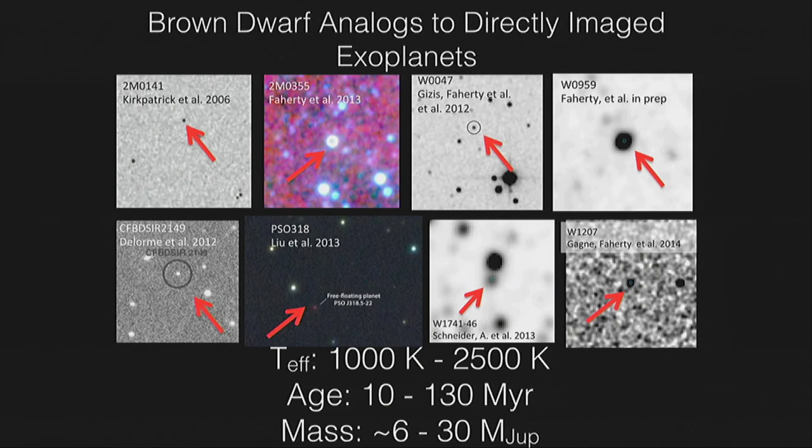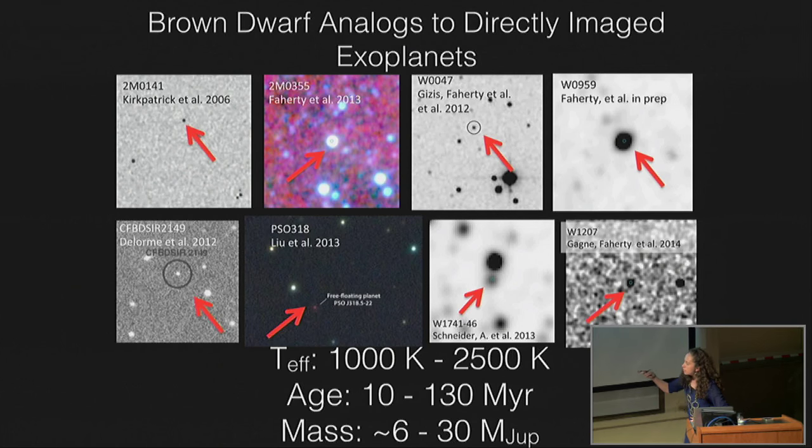In the last few minutes, here's an evolution in time. This is the sample you need to compare to your directly imaged exoplanets — the siblings of the exoplanets: 1,000 to 2,500 degrees Kelvin, 10 to 130 million years, 6 to 30 Jupiter masses. We've got a ton of data and I'm offering up this database of spectral energy distributions. The next question is: what happens a couple billion years later to these isolated brown dwarfs?